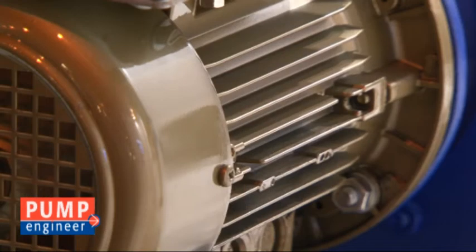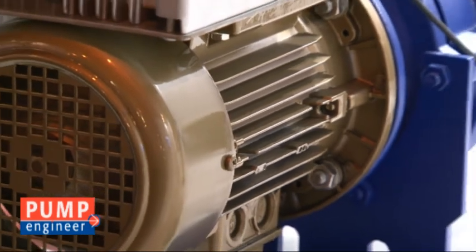Your company has developed a new motor for pumps. Why are you so excited about this? Well, everyone in the world is looking for energy savings, and KSB has designed a new EA4 motor with a very high efficiency to save a lot of energy — up to 70% — for our customers.